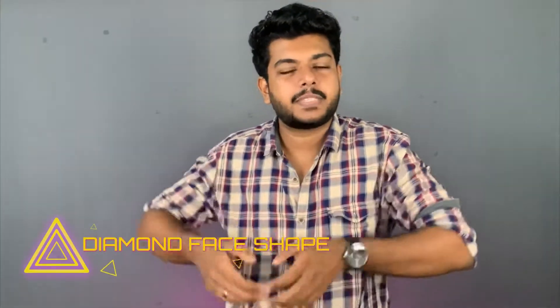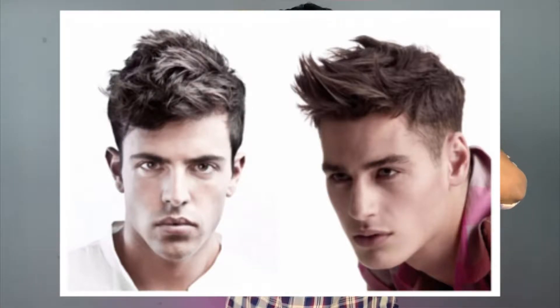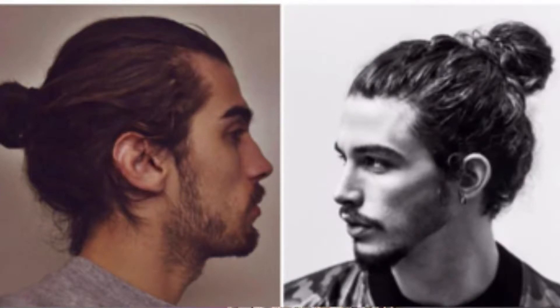For a diamond face shape, a side part works well. You can use a quiff — a messy quiff or a basic quiff. The classic quiff also works. For longer lengths, you can define the look with a textured style.